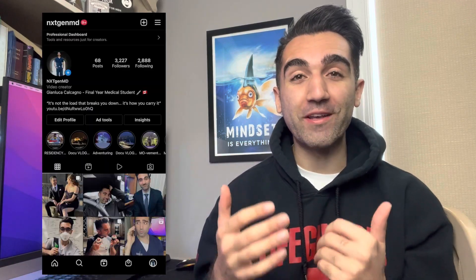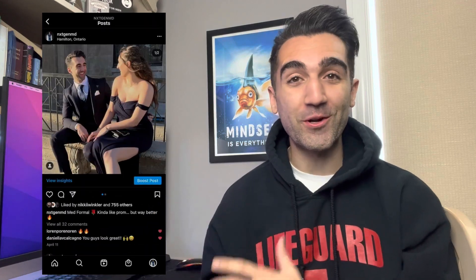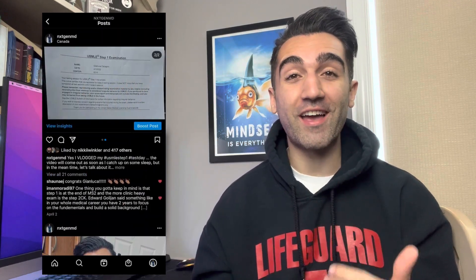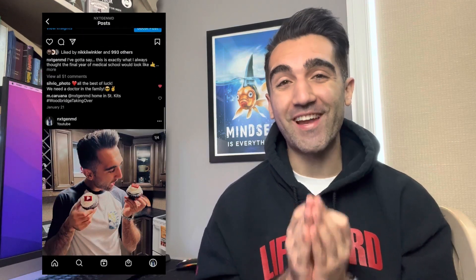How's it going everyone, welcome back to the channel. My name is Junluca, I'm a final year medical student studying in Canada. Earlier this month I passed the Step 1 exam, and I made a vlog going over what my Step 1 test day experience was like. I also made a plan and posted it as to how I studied and passed the exam on my first try.